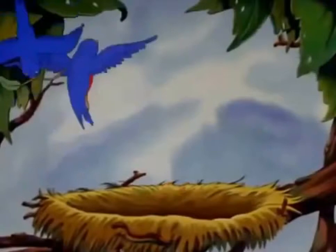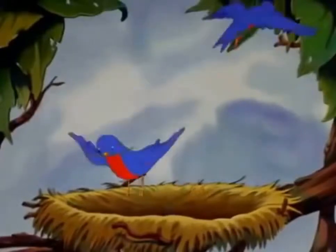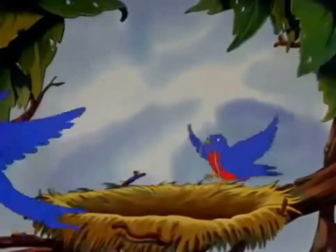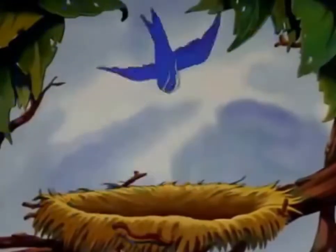Here's an interesting sight. A young couple laboriously building their nest. With a bit of string from here and a piece of straw from there. A little twig, a bit of string, a piece of straw, a little twig, a bit of string, piece of straw, little twig, string, straw.